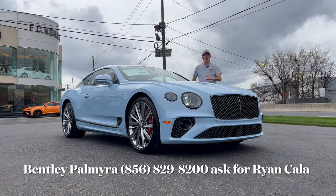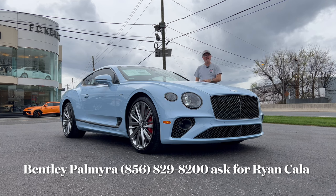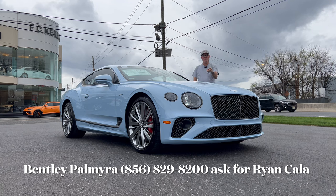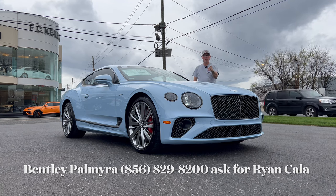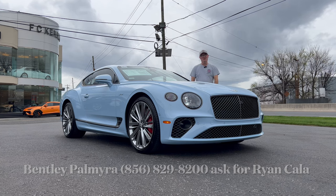Hello everyone, welcome back to the channel. Boy, do I have something special for you today. This is a brand new 2024 Bentley Continental GT Speed in light blue. It's got a six-liter twin turbo W12 engine, beautiful leather interior with exquisite stitching, plus all-wheel drive. We're going to take a look at this super high-end grand tourer and see if this is the one you should get over the competition if you're in this price bracket.